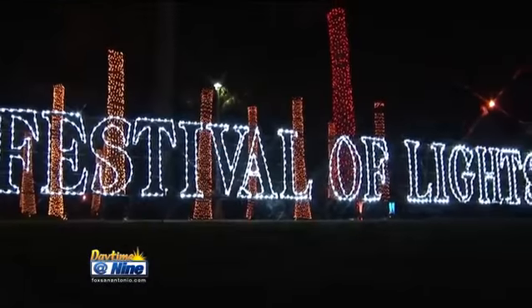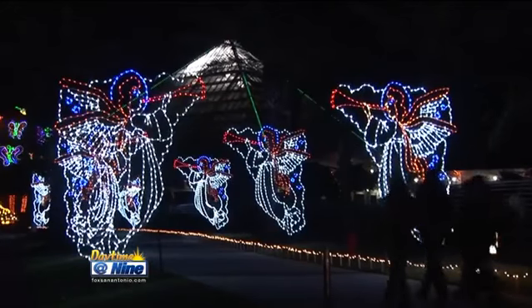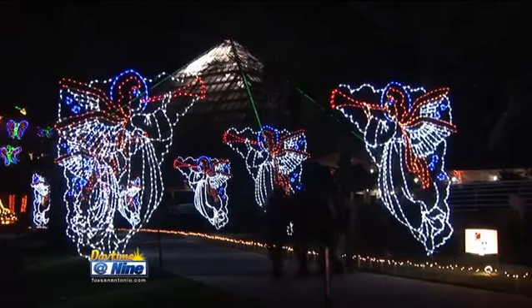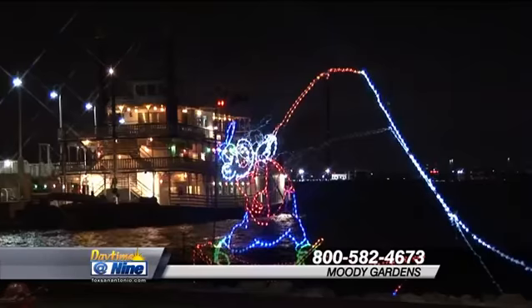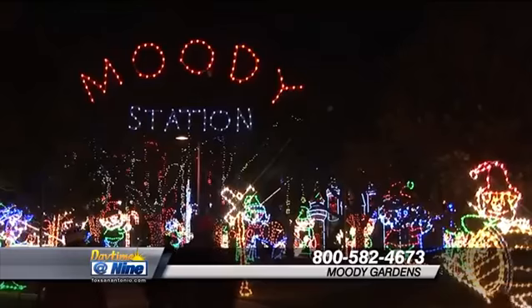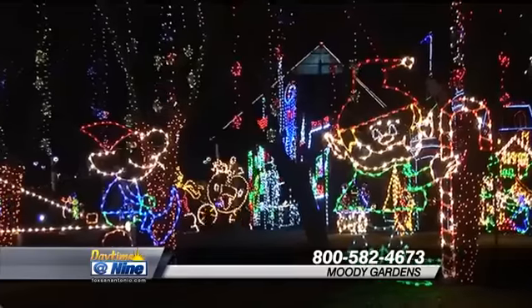And during the holidays, we're also bringing back our Festival of Lights. It's our 13th year Festival of Lights, and it's a mile-long trail of over a million lights that winds through the Moody Gardens property. It's become a holiday tradition for our visitors. We also have holiday movies in our 3D and 4D theater, ice skating outside, and a giant Arctic ice slide. You can really make a full weekend out of it, and there's something for the whole family to enjoy.